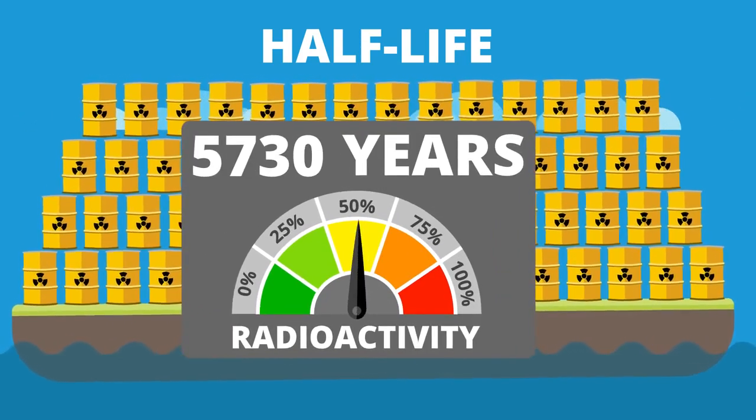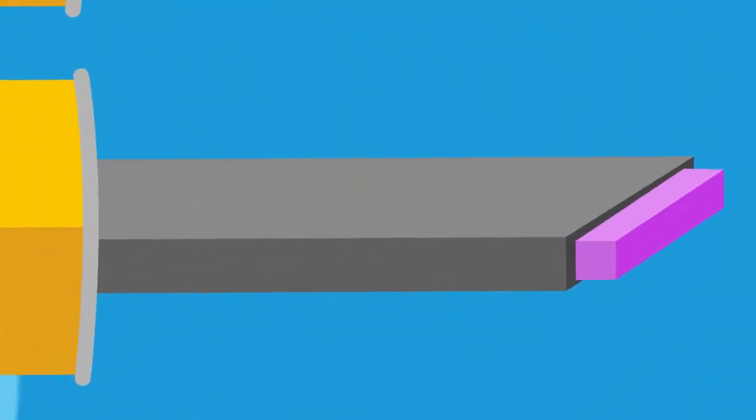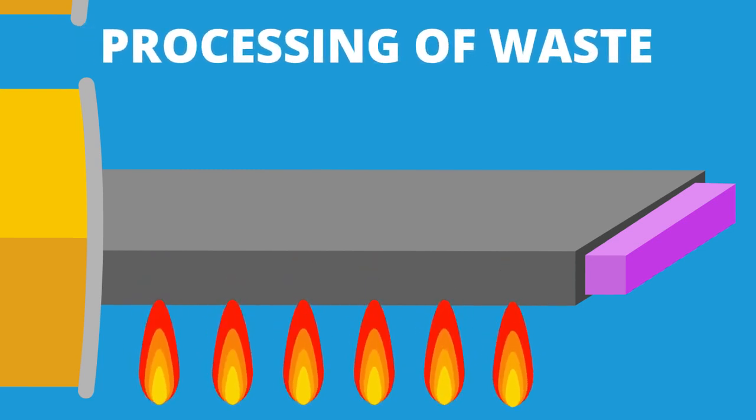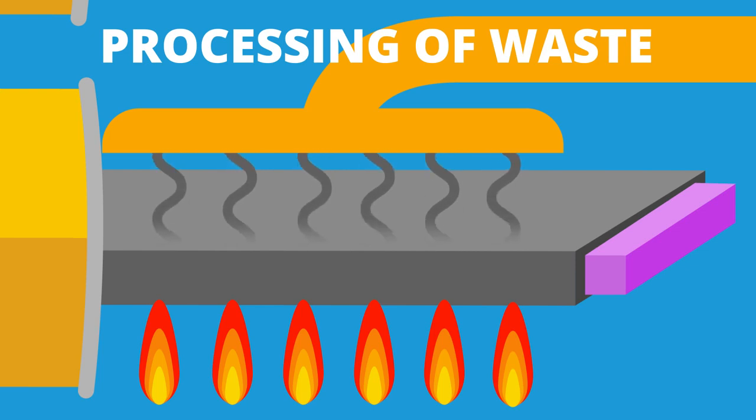Recently, scientists from the University of Bristol's Cabot Institute have demonstrated that the radioactive carbon-14 is concentrated on the outside surfaces of our graphite blocks, meaning that it is possible to process them to remove a lot of this radioactivity. By heating them, much of the radioactive carbon is given off as a gas, which is then collected. The remaining graphite blocks are still radioactive, just less so, meaning that they're less of a problem and less of a cost to deal with.